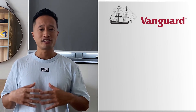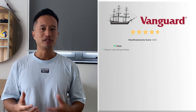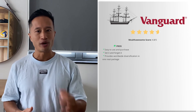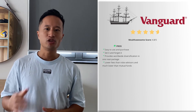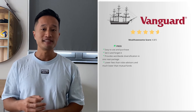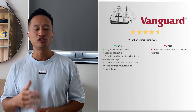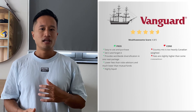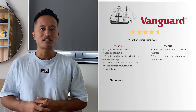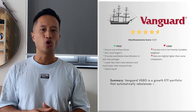In all, I'd give this a Wealth Awesome score of 4.8 out of 5. The pros are: it's easy to use and purchase, you can set it and forget it, it provides worldwide diversification in one neat package, and it has lower fees than robo-advisors and much lower fees than mutual funds. Plus, it's highly liquid and you can buy and sell it very easily. The cons are: the country mix is too heavily Canadian-weighted and the fees are slightly higher than some competitors. In summary, VGRO is a growth ETF portfolio that automatically rebalances at a low annual MER.